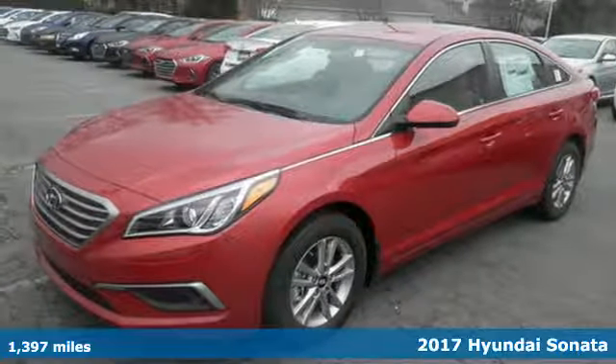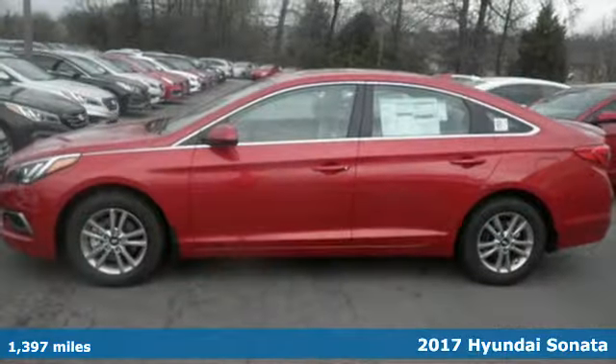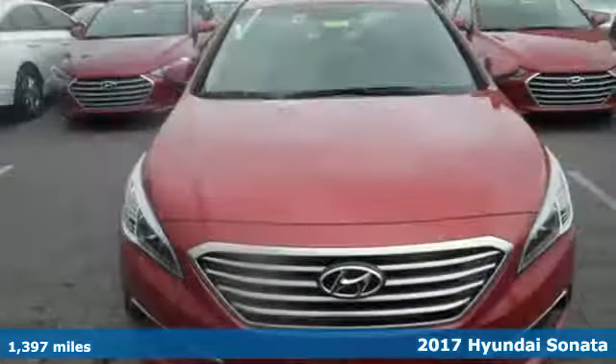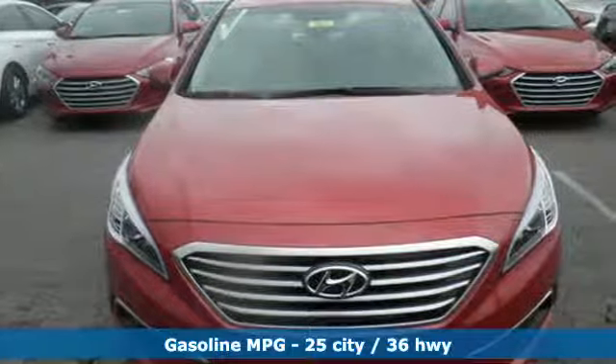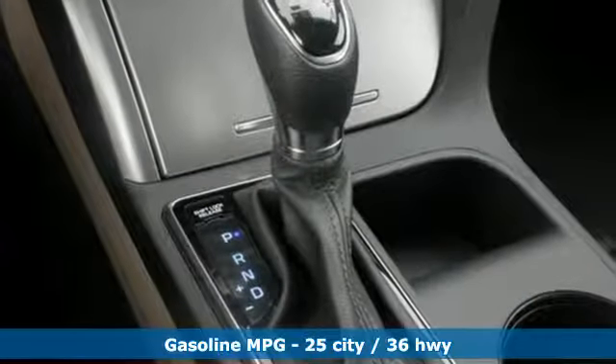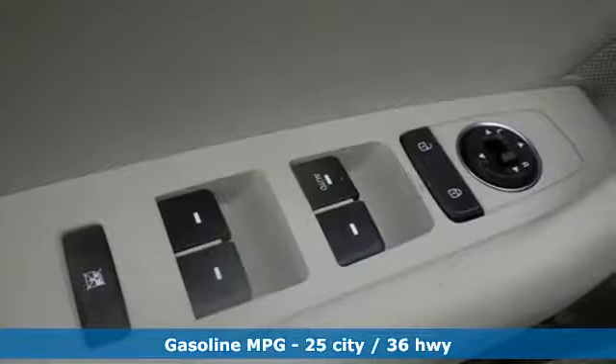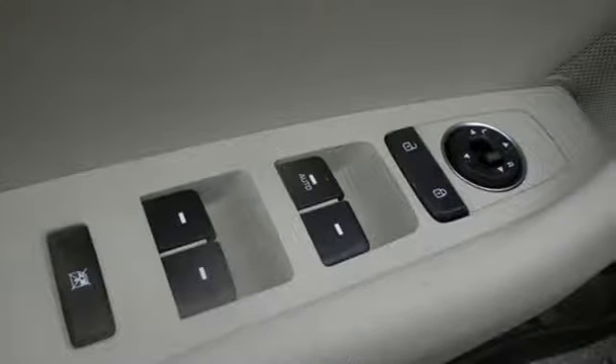It's a 2017 Hyundai Sonata. This family sedan comes equipped with a rear-view camera and Blue Link telematics to track the wellness of your vehicle while also keeping your personal wellness in mind. Enchanting standard features include a color touch screen, Bluetooth hands-free phone system, HD radio, and premium seating surfaces.